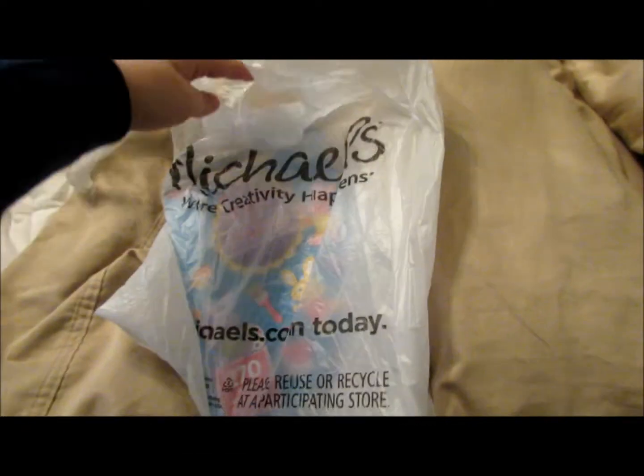Hey guys, I went to Michael's to look for some sticker books, and I want to show you what I got. I think I got seven of them, and some were 10 cents each.